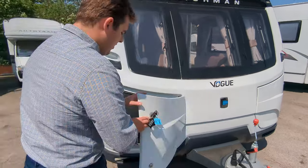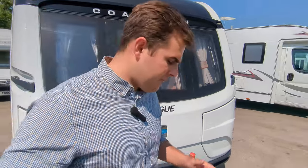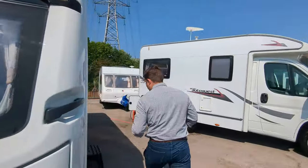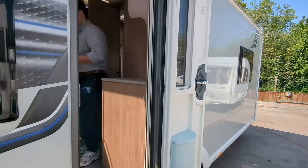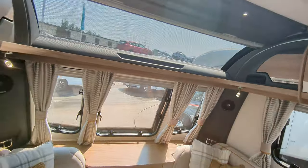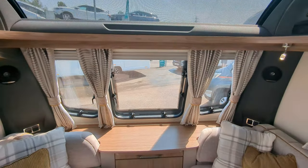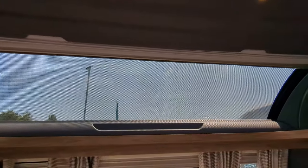This is a four berth and it's a fixed island bed. We'll go inside and check it out. On the front of the caravan, you'll see this gorgeously styled lounge. You've got plenty of windows and a nice skylight up at the top.